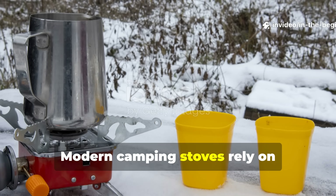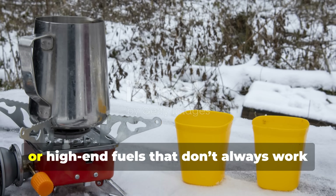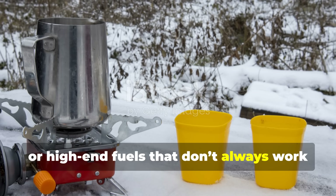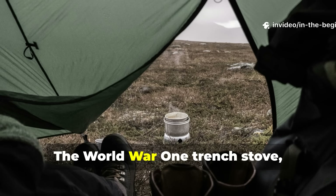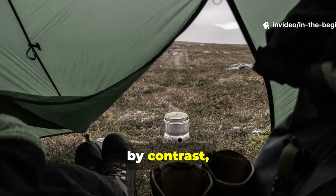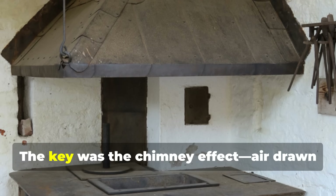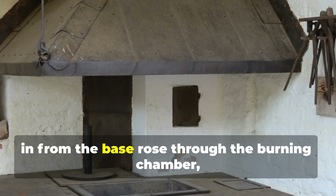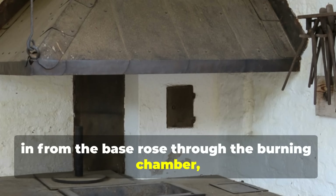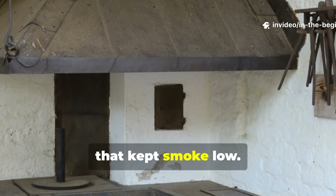Modern camping stoves rely on pressurized gas, complicated valves or high-end fuels that don't always work in freezing or wet conditions. The World War I trench stove, by contrast, used physics instead of technology. The key was the chimney effect — air drawn in from the base rose through the burning chamber, feeding the flame while creating suction that kept smoke low.